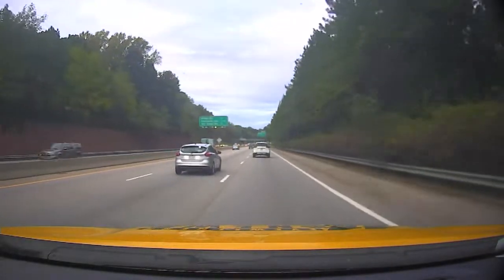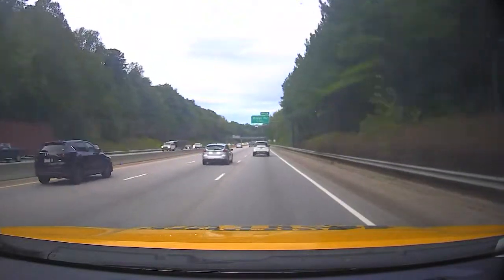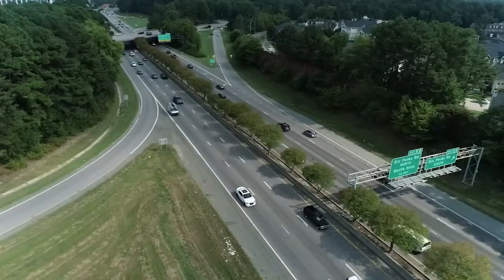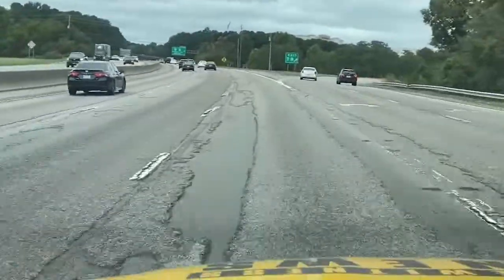Not only is this roadway going to be resurfaced, there's another major component to the project that'll help drivers, especially during storms. A portion of the Beltline is on the road to getting a facelift. The ride is rough from Wake Forest Road down to Wade Avenue and vice versa.